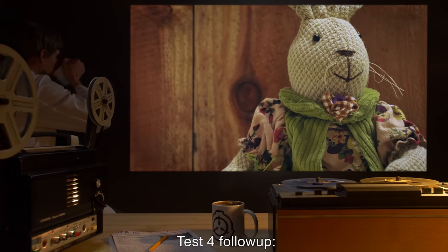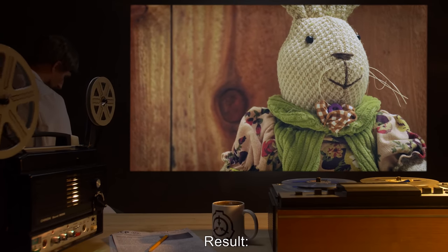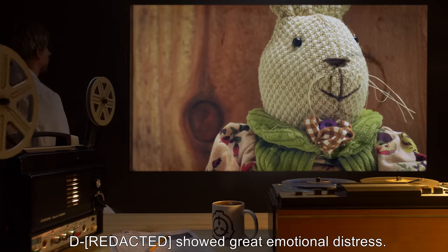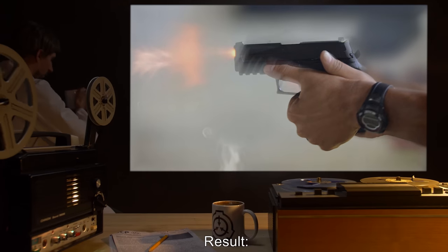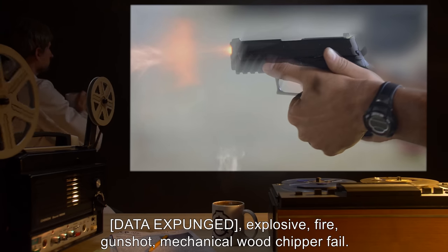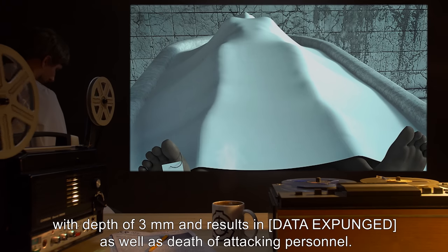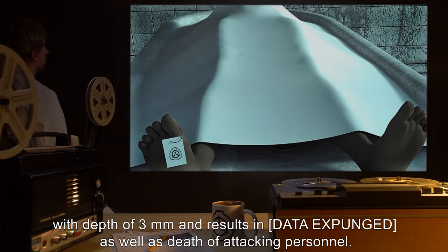Test 4 Follow-Up: D- was issued a toy exactly identical to Mopsy. Result: As soon as D- named the toy Mopsy, it vanished. D- showed great emotional distress. Test 5: Destruction testing. Result: [Data expunged]. Explosive, fire, gunshot, mechanical wood chipper — all fail. Direct attack upon the desk with an axe leaves a single gash with a depth of 3 millimeters, and results in [data expunged], as well as the death of attacking personnel. The gash remains in the desk. Video logs show the gash healing at a rate of 1 micrometer per day.